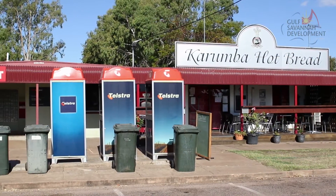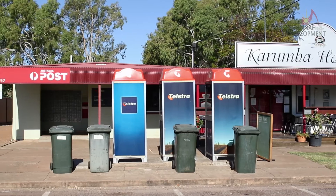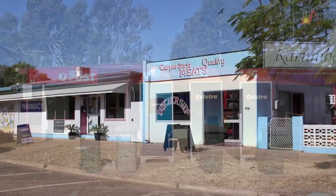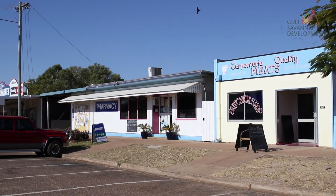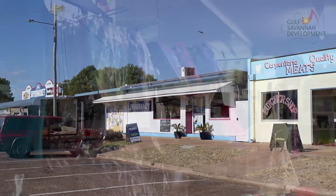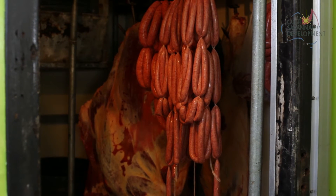Karumba is serviced by a number of retail and financial operators. Karumba Post Office is the Westpac bank agent and the town also has three ATMs. Most food and grocery items that can be obtained in larger coastal centres can be purchased or ordered into Karumba. Products that are produced locally and in season, such as seafood and beef, will usually be cheaper than in metropolitan areas.